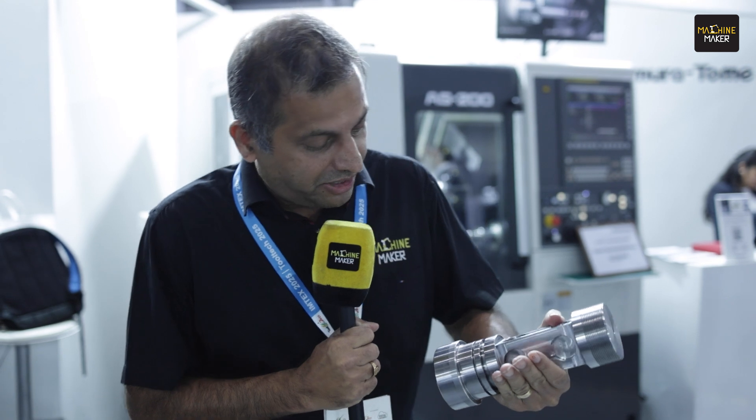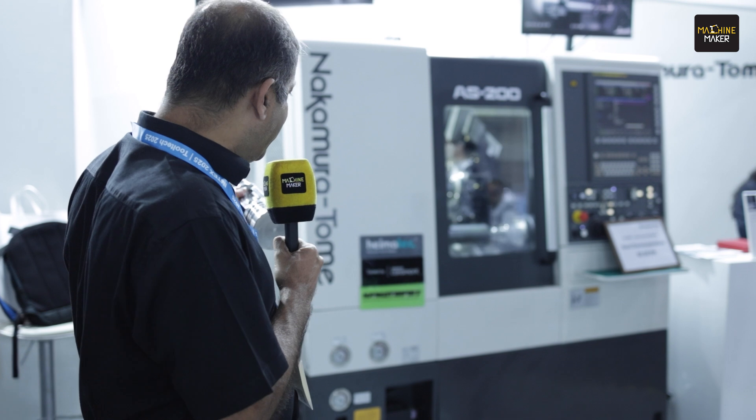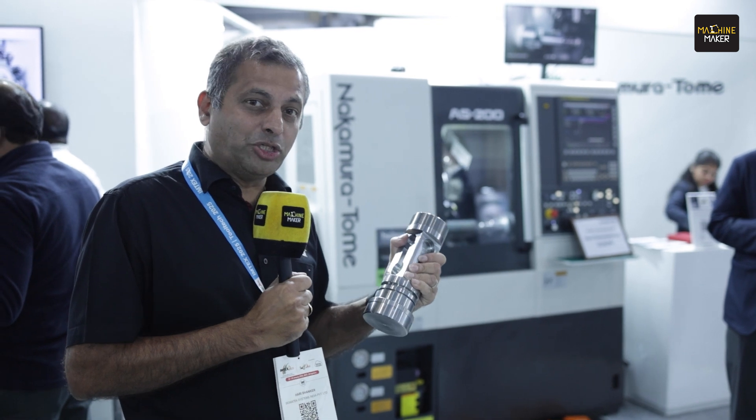This component - you should see the different work happening here. This is machined in Nakamura Tommy. They are doing a live demonstration of cutting this component. It is done only three times a day, so at 2:30 in the morning and at different times.